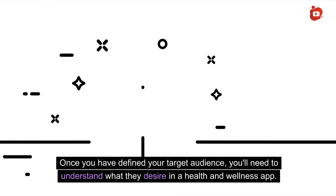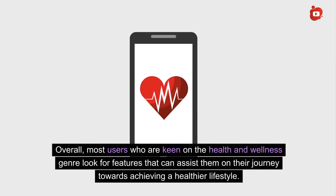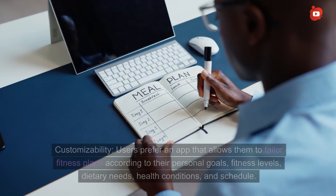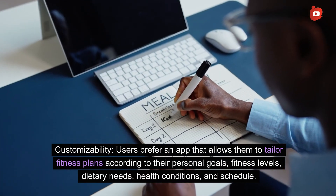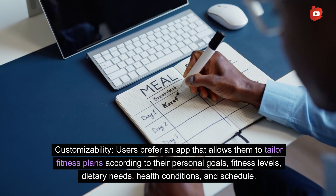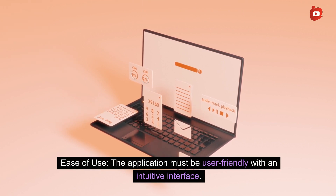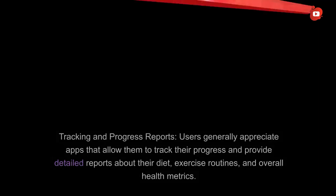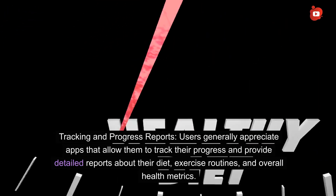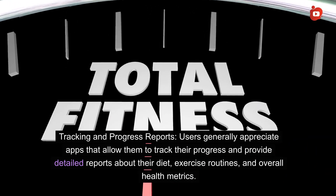Once you have defined your target audience, you'll need to understand what they desire in a health and wellness app. Most users in the health and wellness genre look for features that assist them towards a healthier lifestyle. Customizability: users prefer an app that allows them to tailor fitness plans according to their personal goals, fitness levels, dietary needs, health conditions, and schedule. Ease of use: the application must be user-friendly with an intuitive interface. Tracking and progress reports: users appreciate apps that track their progress and provide detailed reports about their diet, exercise routines, and overall health.